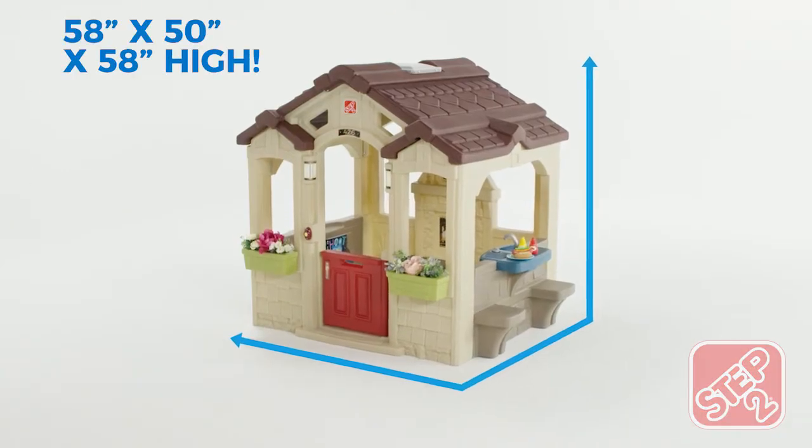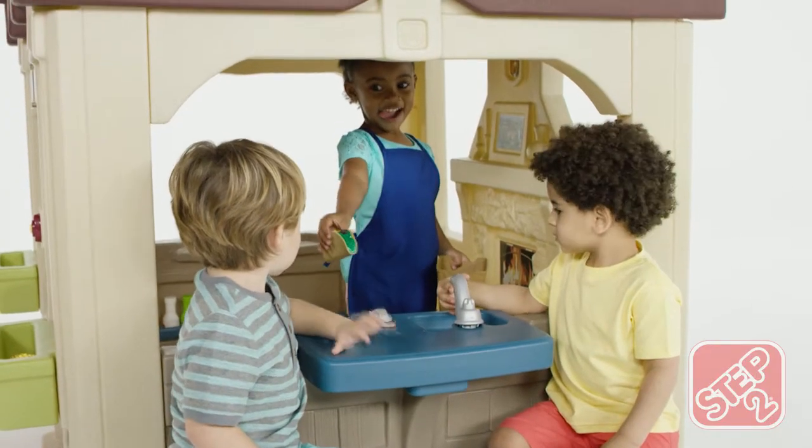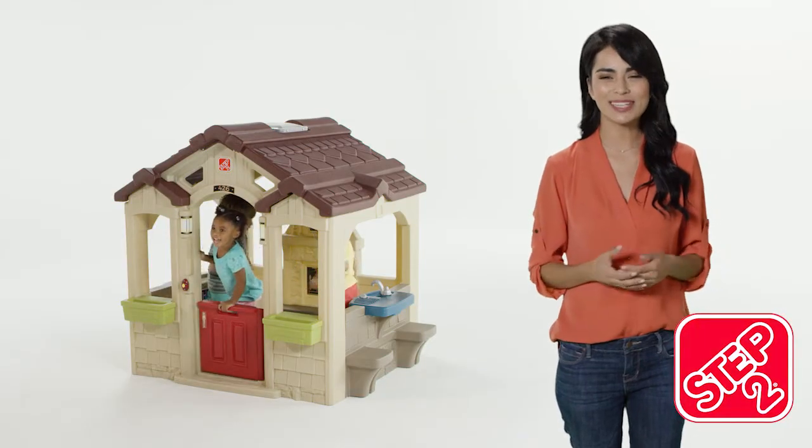Made in the USA with some imported parts, the Charming Cottage by Step 2 is built to be home for your little ones for years to come. The Charming Cottage by Step 2.